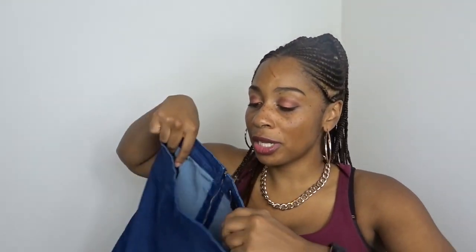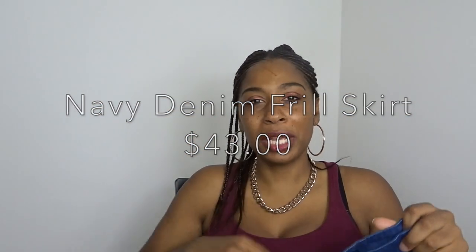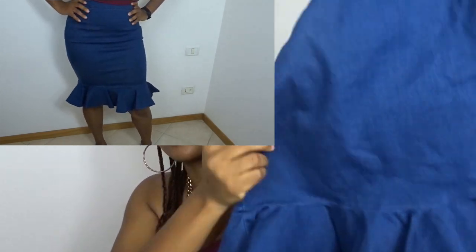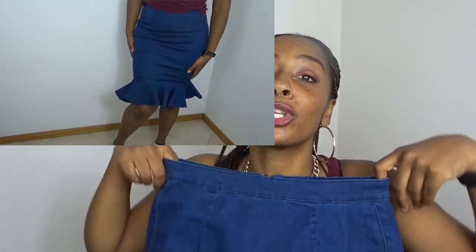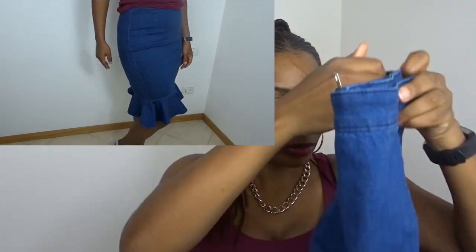Now on to what I got from Missguided — I only got a couple of items. The first item is this skirt. I thought it was super feminine and so cute. It's a denim skirt — I haven't had a denim skirt in years. It has this little flare at the very bottom that reminds me of a peplum look, which I thought was adorable. I figured it'd be something cute for date night when you want to be dressy but not too dressy. I got this in a size eight.